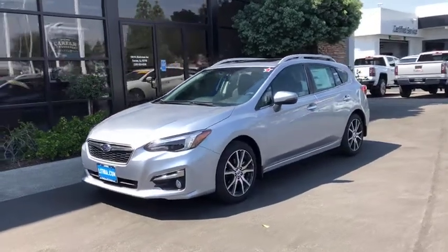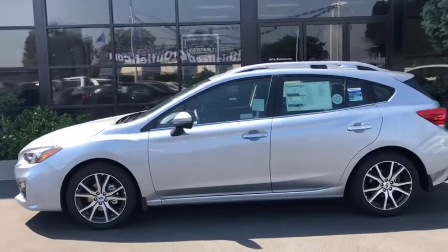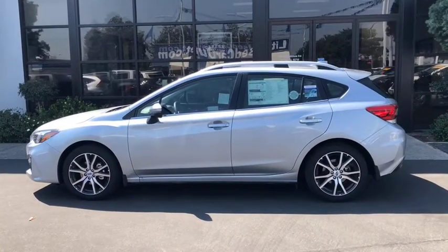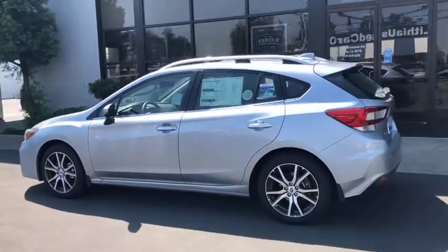The 2018 Subaru Impreza. A spirited drive and lifestyle equipped amenities make Subaru Impreza the smart choice for dynamic people. Full throttle fun and performance grounded in safety and efficiency.